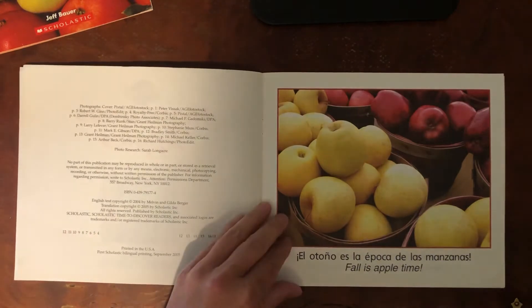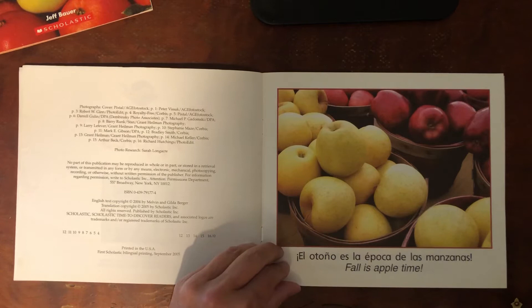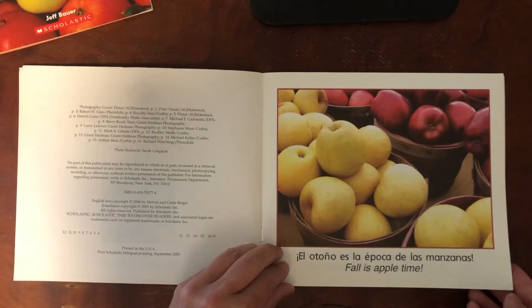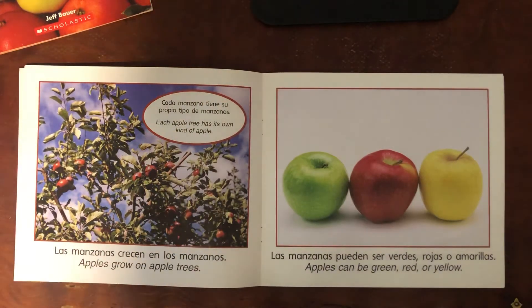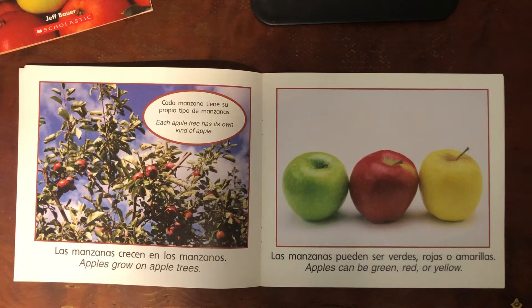Fall is apple time. Apples grow on apple trees. Each apple tree has its own kind of apple. Apples can be green, red, or yellow.